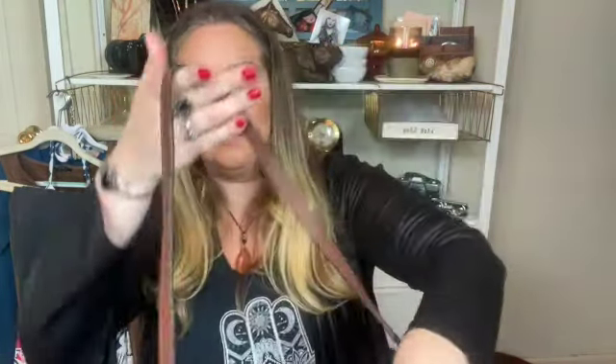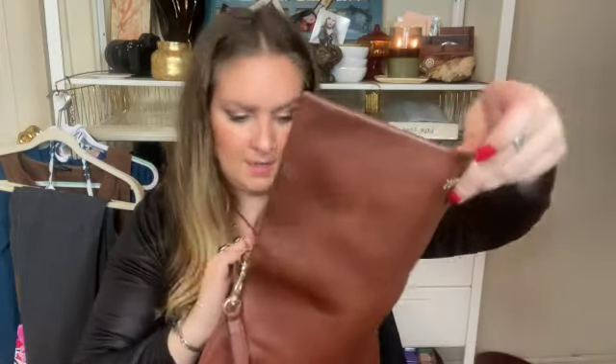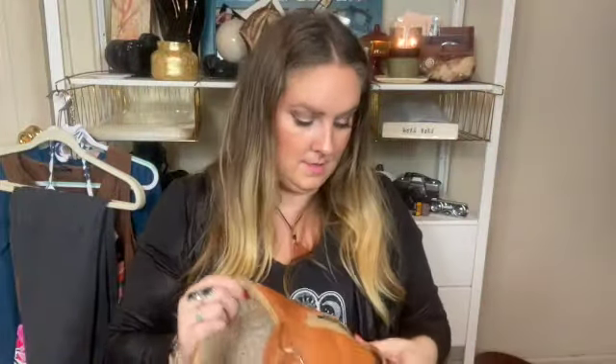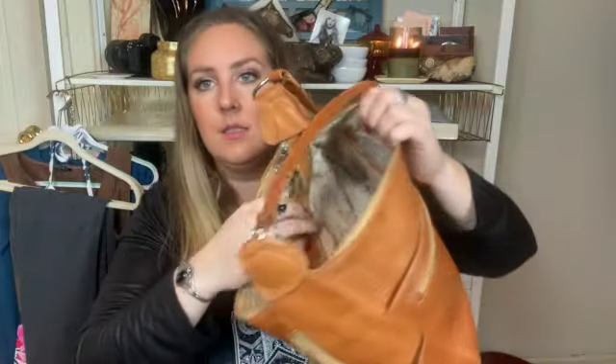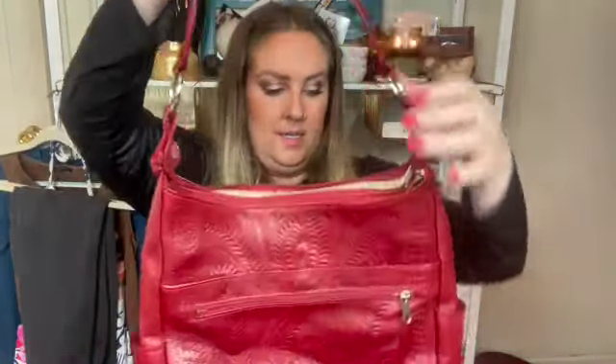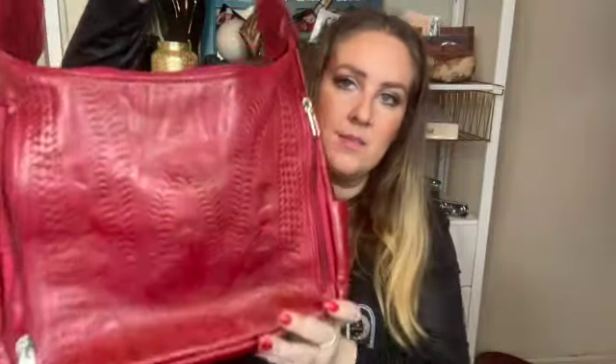This is a bag by Marc Chantal — it's a shoulder bag. Here's the inside. Two like-new purses — they're tooled leather, really pretty. There's the inside. That's the first one. Here's the second one — my favorite color. So pretty. It has the same inside.